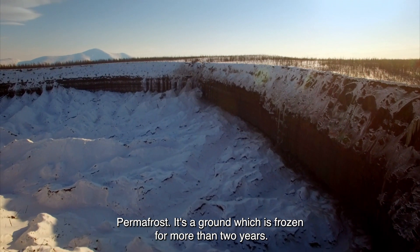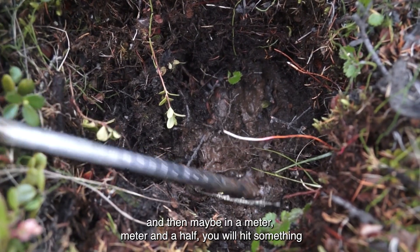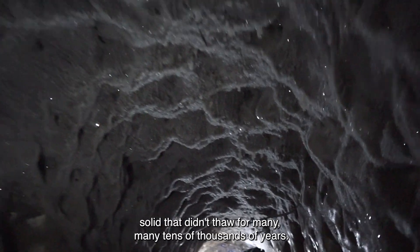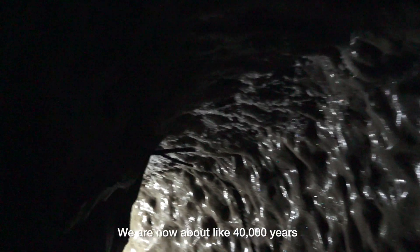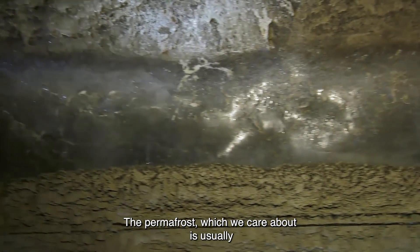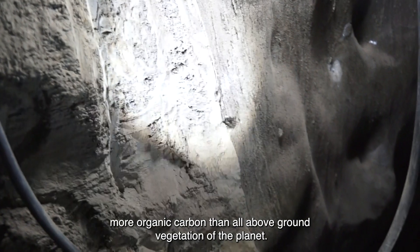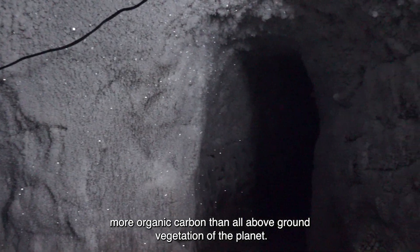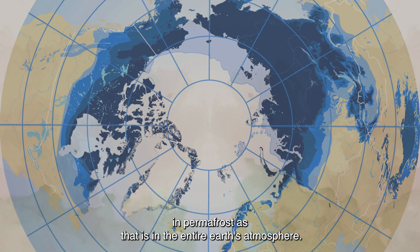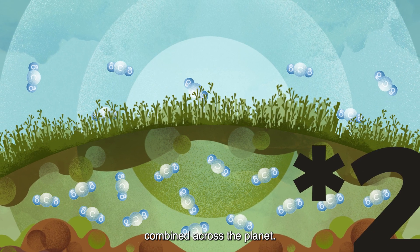Permafrost is ground which is frozen for more than two years. In the summer you can take a stick and poke it into the ground, and then maybe in a meter or a meter and a half you will hit something solid that didn't thaw for many, many tens of thousands of years. That's permafrost. These top layers — usually the top 40 meters — store more organic carbon than all above-ground vegetation on the planet. There's almost twice as much carbon stored in permafrost as there is in the entire Earth's atmosphere, and that's more than twice as much as there is in all of the trees combined across the planet.